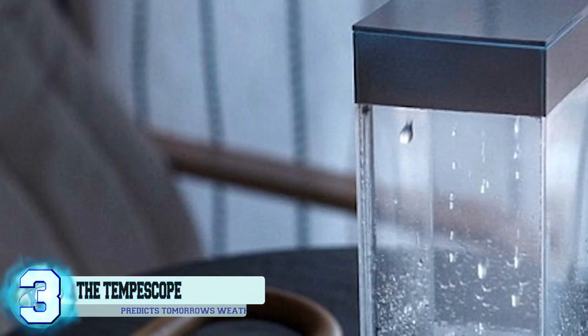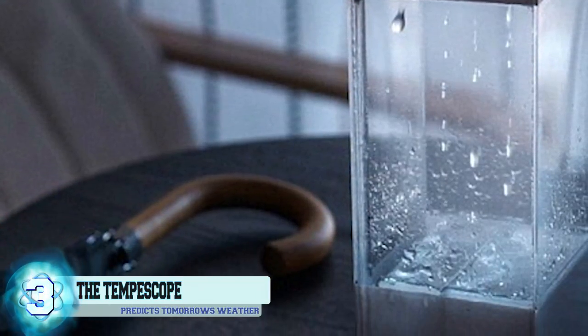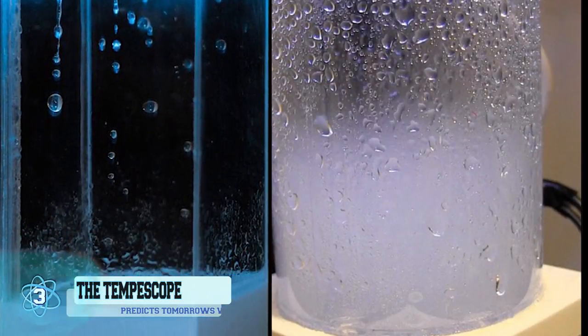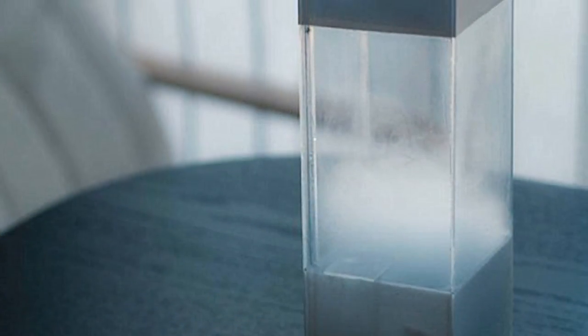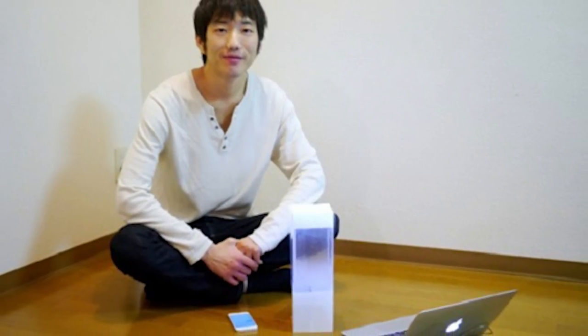Number 3: the Temposcope. This mystical-looking box is like having the sky in the palm of your hand. The Temposcope is able to recreate the weather conditions going on outside using two pumps, an LED light, and an ultrasound diffuser. It would also make a perfect display in minimalistic homes, as its design is just so aesthetically pleasing. Ken Kawamoto is the creator and he did a wonderful job.